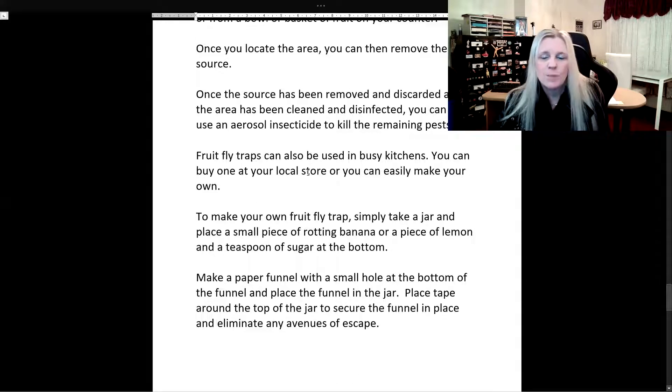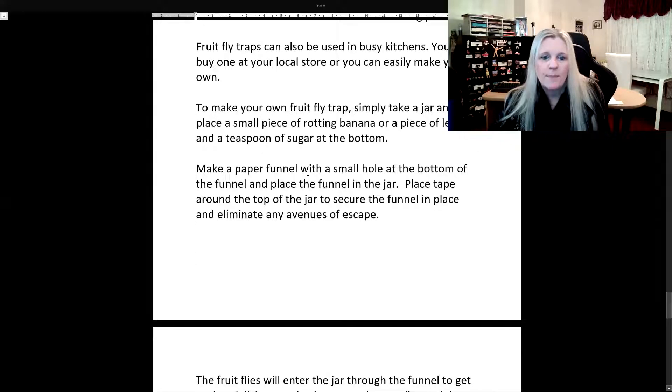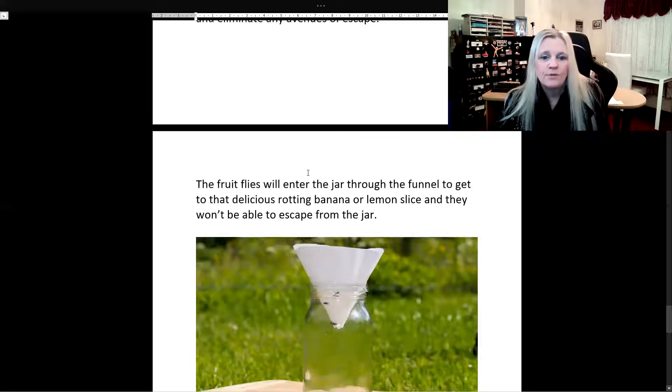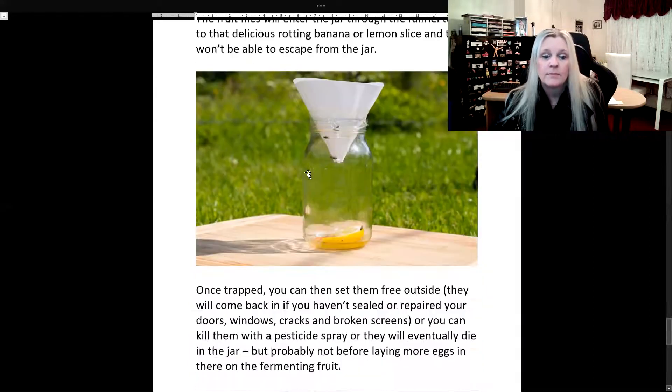Fruit fly traps can also be used in busy kitchens. You can buy one at your local store, or you can easily make your own. To make your own fruit fly trap, simply take a jar and place a small piece of rotting banana or a piece of lemon and a teaspoon of sugar at the bottom. Make a paper funnel with a small hole at the bottom of the funnel and place the funnel in the jar. Place tape around the top of the jar to secure the funnel in place and eliminate any avenues of escape. The fruit flies will enter the funnel to get to that delicious rotting banana or lemon slice, and they won't be able to escape from the jar.